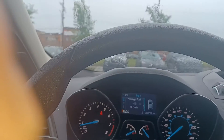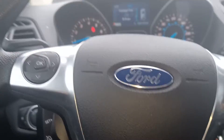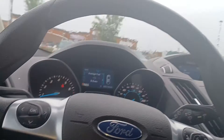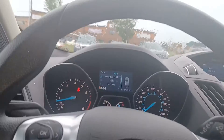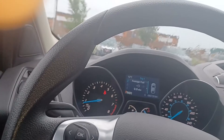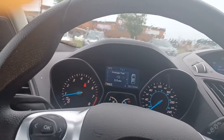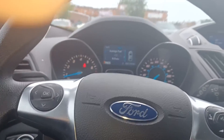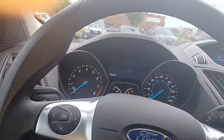It drives really nice and smooth — no problems. The AC works great, everything works fantastic in this 2015. It's barely broken in with low kilometers. There is a hit on Carfax, but it's not an accident — it's only hail. I'm going to show you the outside anyway so that people don't think that's why I didn't show it.